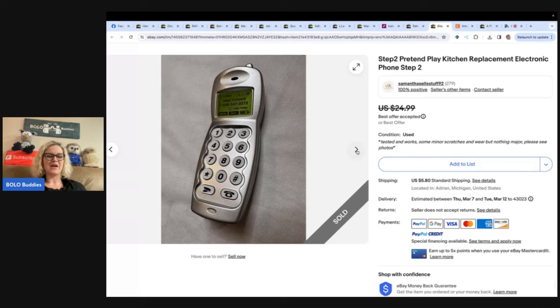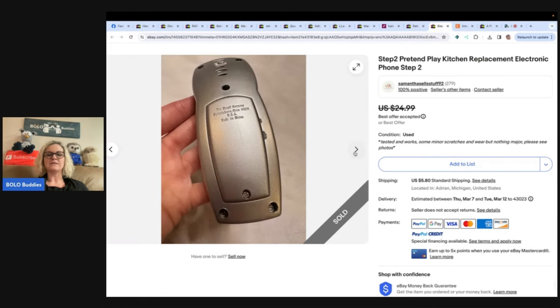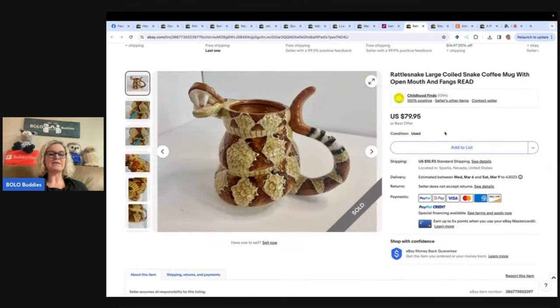My WhatNot is Samantha Sells Stuff and my eBay is Samantha Sells Stuff 92. I would be so thankful and appreciative for new friends and followers. Give her a follow on WhatNot. And the gold necklace that she found — it had gold spacer beads and I think it was carnelian or something like that. I think she paid $15 for it and it was valued at $200 to $300. You can definitely find bolos on WhatNot. If you want to join WhatNot and you're not already on it, you can use my referral link below and get $15 to shop with. Come hang out with us and make sure you also follow Samantha Sells Stuff.